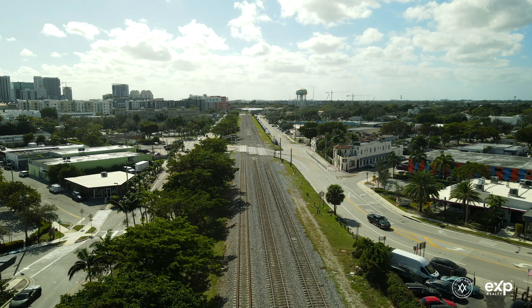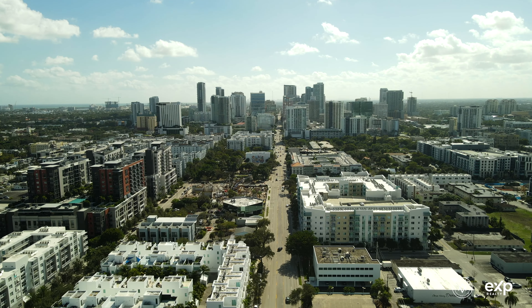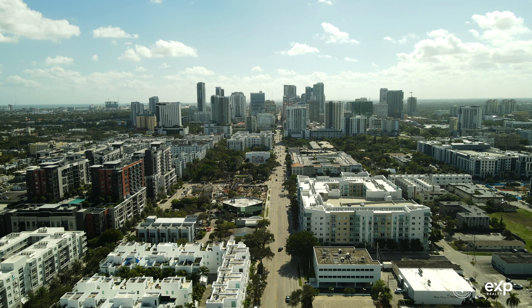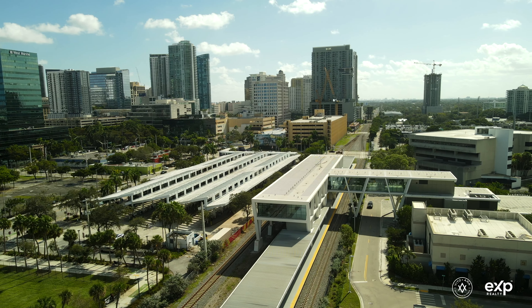Welcome to the vibrant and thriving Flagler Village, nestled in the heart of Fort Lauderdale, where urban sophistication meets artistic charm. This dynamic neighborhood is a testament to the perfect fusion of modern living and cultural richness, making it an ideal destination for those seeking a unique and vibrant community.